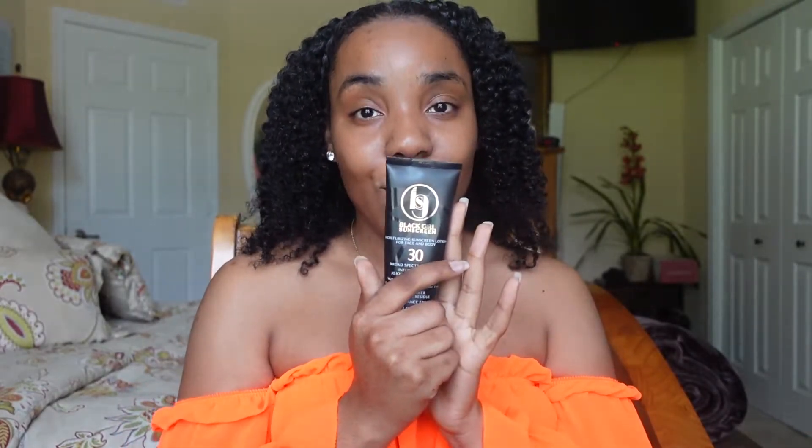Let's jump right into this review. Summer is coming out, we got to keep the skin glowing and keep it protected. I don't get sunburn or anything, but it's still those UV rays that you got to protect yourself from. So let's get into it. Now, Black Girl Sunscreen is for the face and the body, okay? So that is the great thing about it.